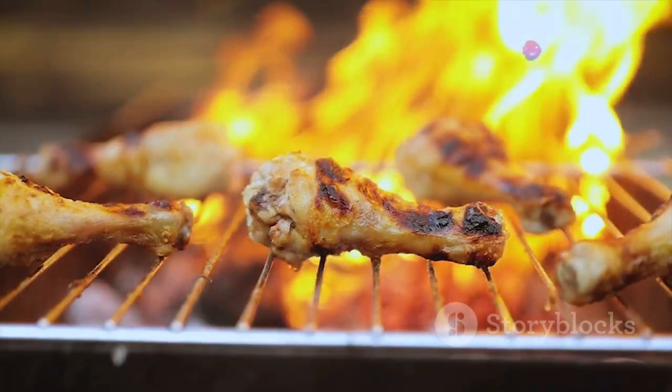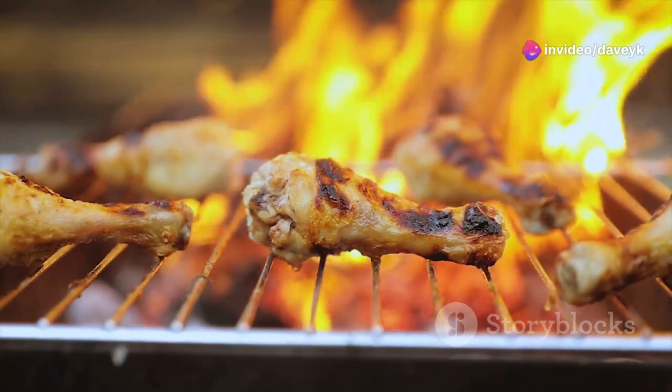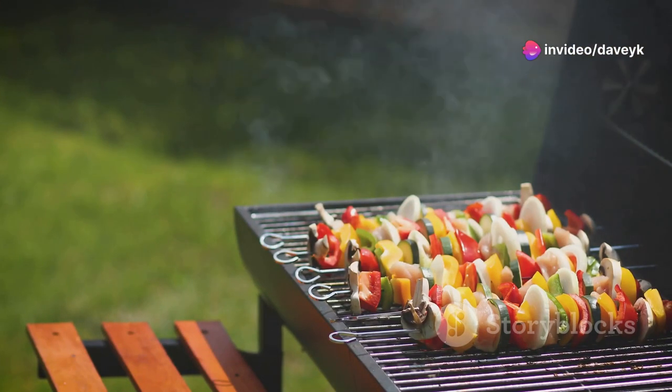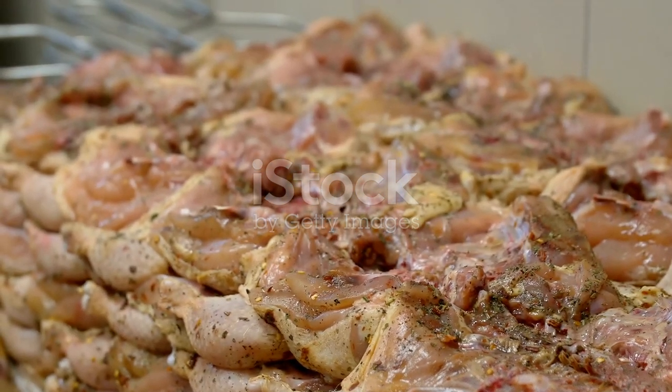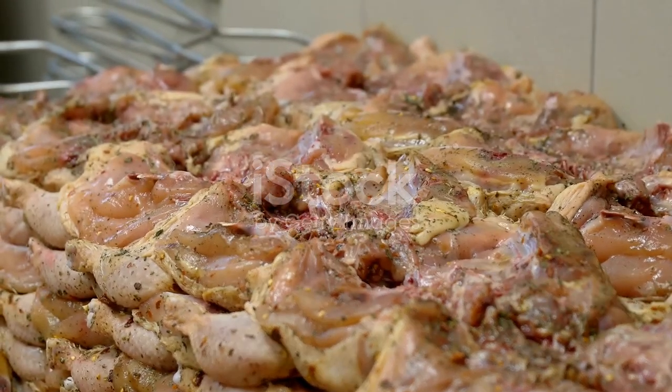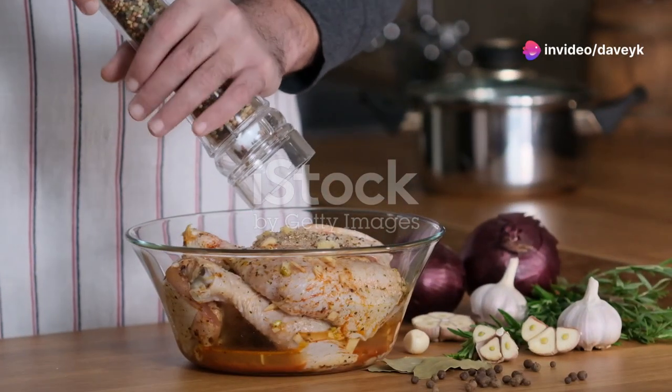First up, we're firing up the grill for a vibrant grilled lemon herb chicken. This recipe is all about fresh, zesty flavors that scream summertime. We're gonna start by marinating our chicken in a bright mix of lemon juice, garlic, and a medley of fragrant herbs like rosemary and thyme. The longer you let it sit, the more flavorful it'll be.